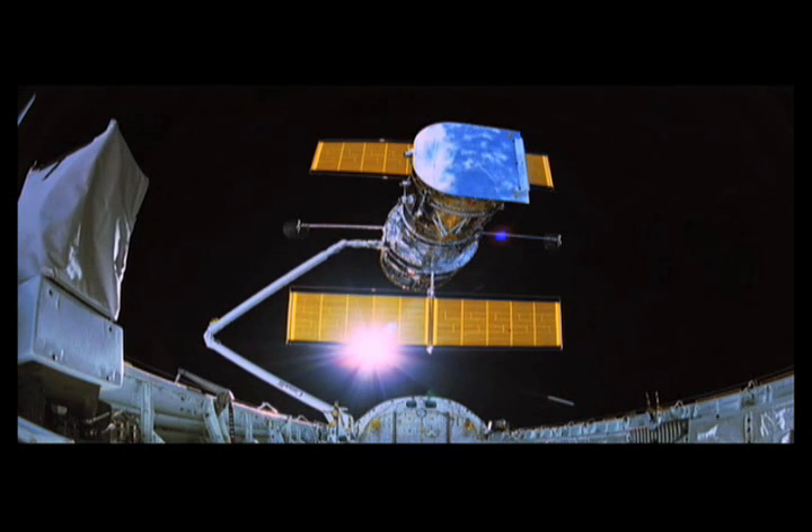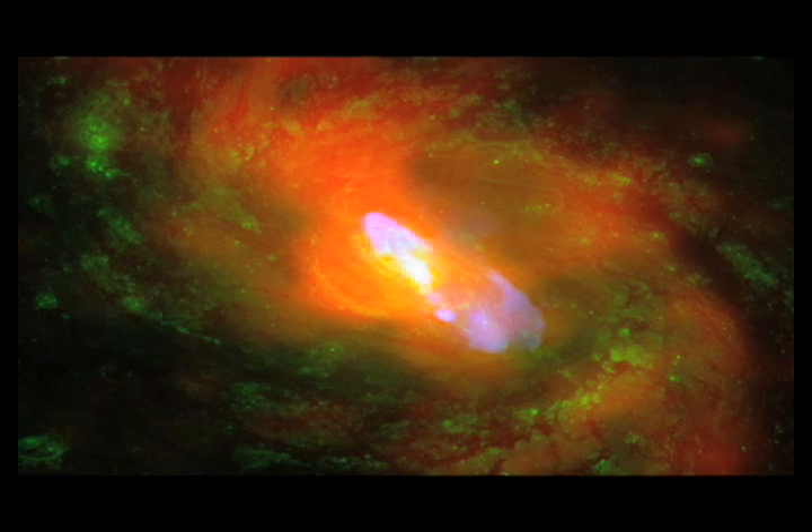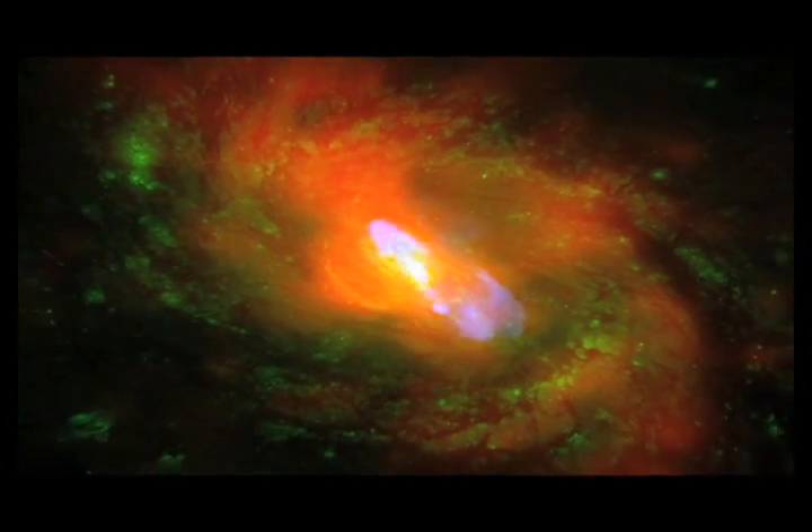Discovery, go for Hubble release. For 20 years, the Hubble Telescope has been looking at the universe. It has brought us astounding images of galaxies against the black void.